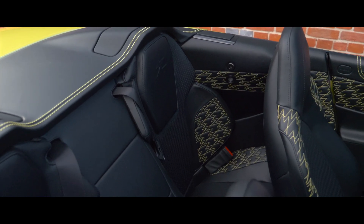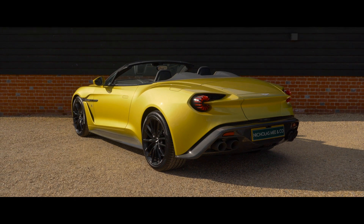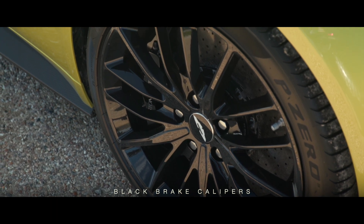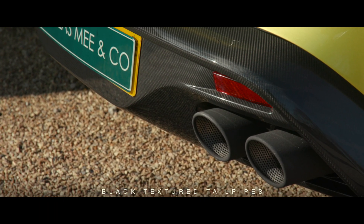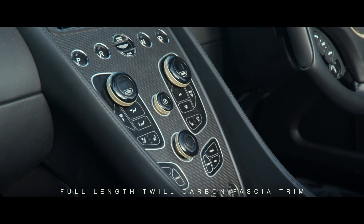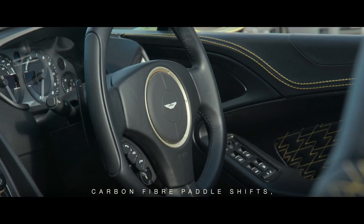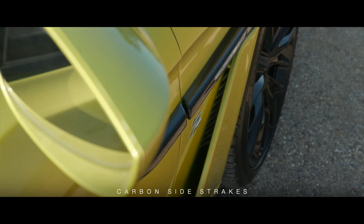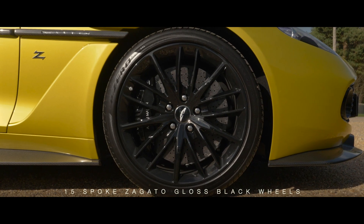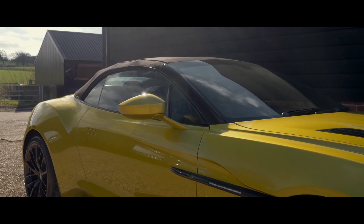In addition to the standard luxurious specification of the Vanquish Zagato Volante model, this particular example benefits from numerous optional extras. The most noteworthy being black brake calipers, black textured tailpipes, black side window finishers, full-length twill carbon fascia trim, shadow bronze jewellery pack, carbon fibre paddle shifts, carbon side strakes, 177 steering wheel and 15-spoke Zagato gloss black wheels. A full list of options is available on request.